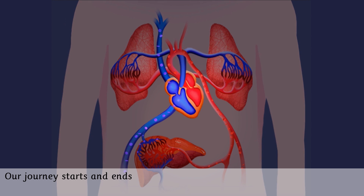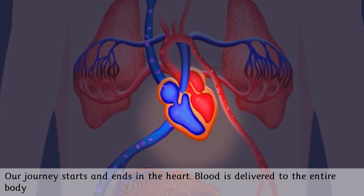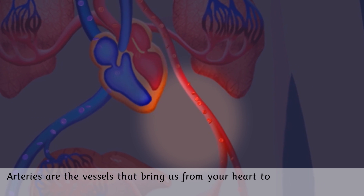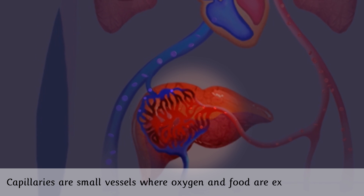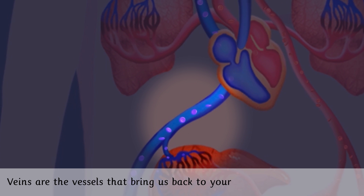Our journey starts and ends in the heart. Blood is delivered to the entire body through blood vessels — tubes to transport it. Arteries are the vessels that bring us from your heart to your organs and your cells. Capillaries are small vessels where oxygen and food are exchanged. Veins are the vessels that bring us back to your heart from your organs.